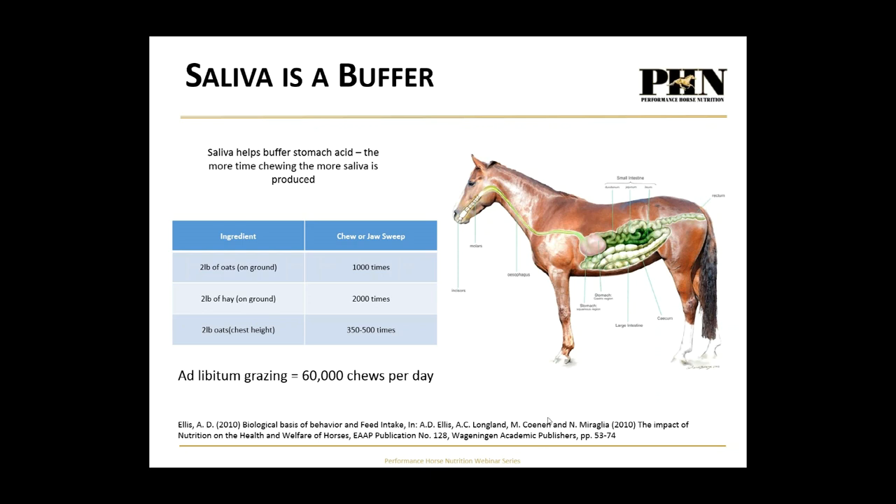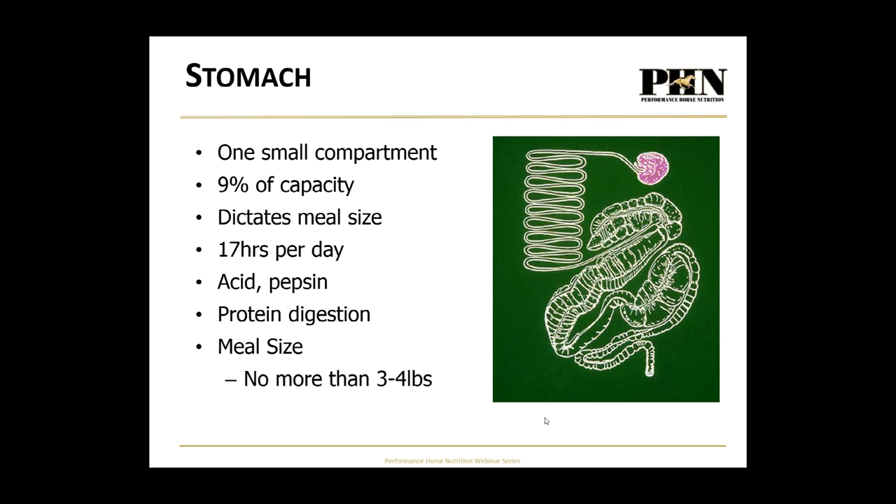Moving on to the stomach, highlighted in the diagram. In relation to the rest of the digestive system, it's really small — because the horse is not meant to have a large stomach. He's a trickle feeder, continually consuming small amounts of food. We don't recommend feeding more than three to four pounds — maximum five pounds — of grain in a single meal because the stomach physically cannot cope with larger amounts. The digestive system is designed to have a small amount of food continually passing through.